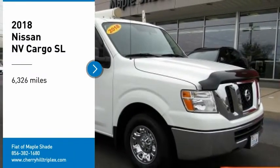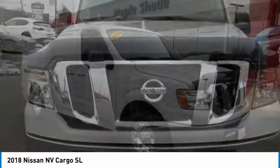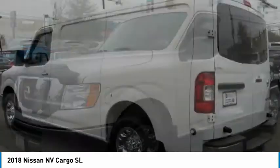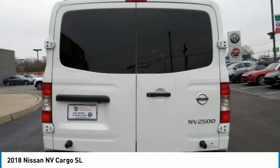Looking for the right vehicle? Check out the 2018 NV Cargo. The Nissan NV Cargo is a mixture of functionality, efficiency, and performance. A wide variety of styles allows you to pick the perfect match for your needs.